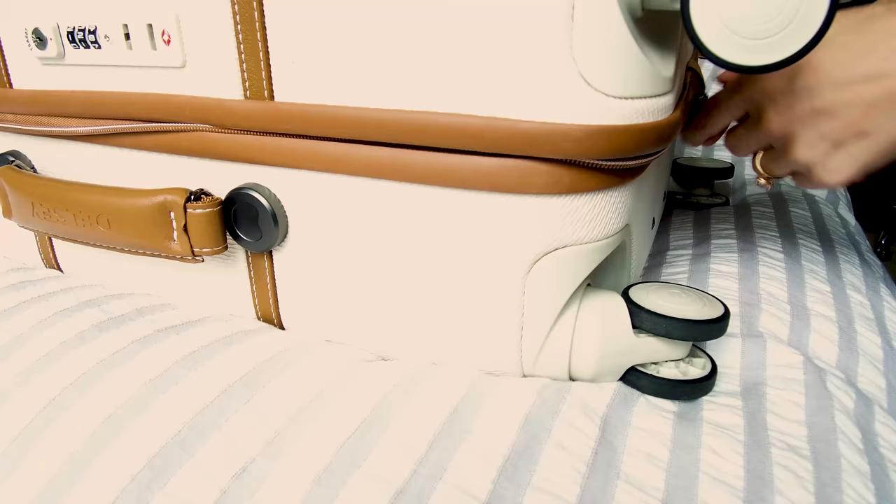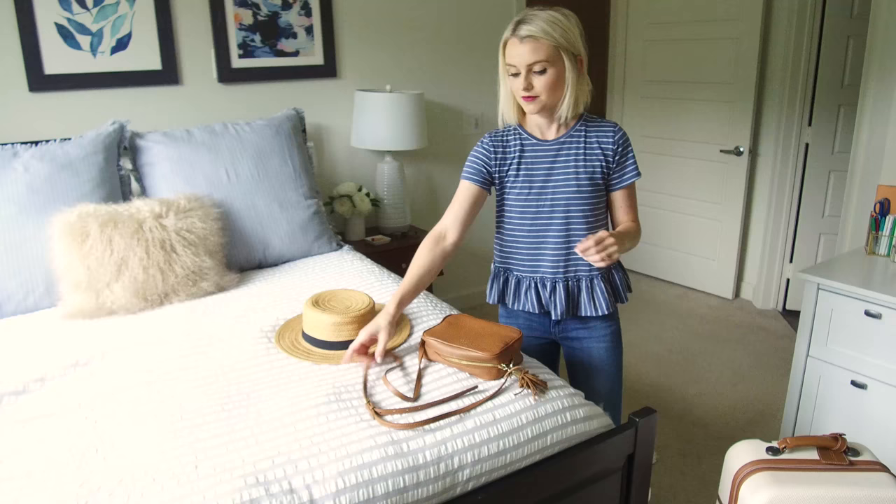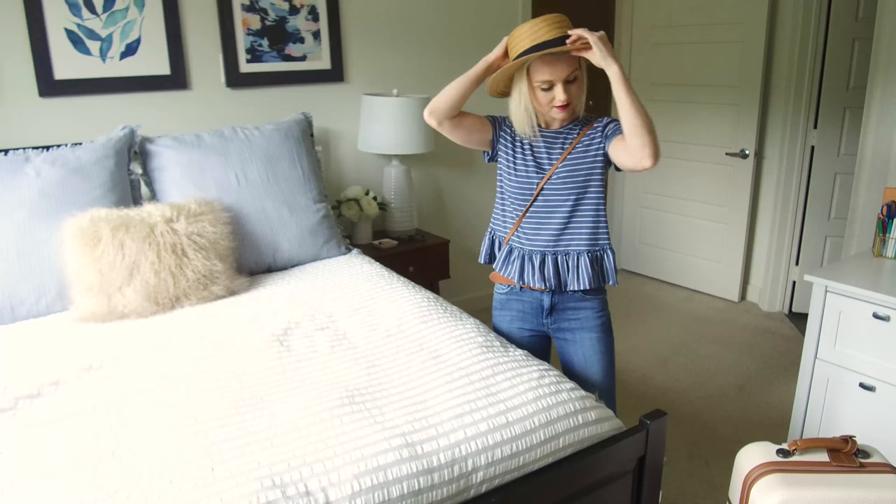When traveling, I always like to make sure I'm wearing an outfit that's both comfortable and cute. Typically I go for distressed denim and an easy top, and I'll wear my hat so it doesn't get crushed in my suitcase. I'll bring along my crossbody bag that I plan on using all weekend, and I'm out the door.